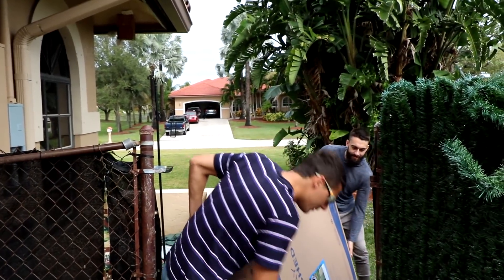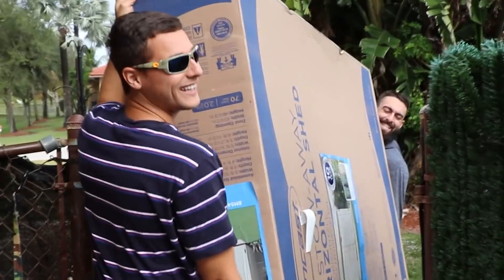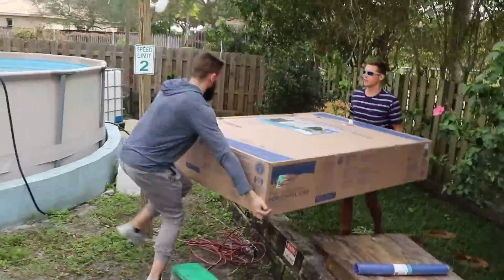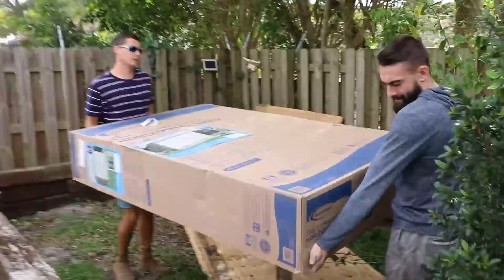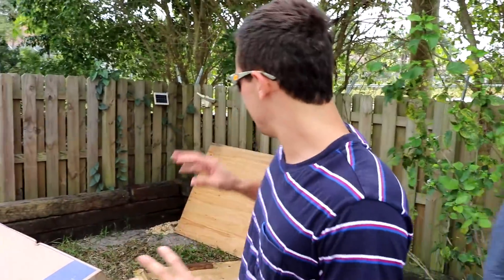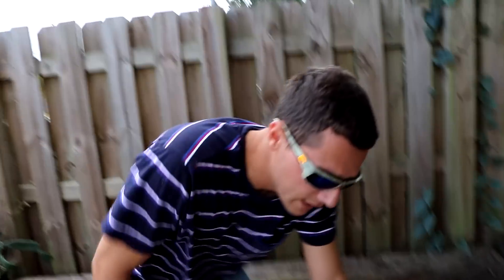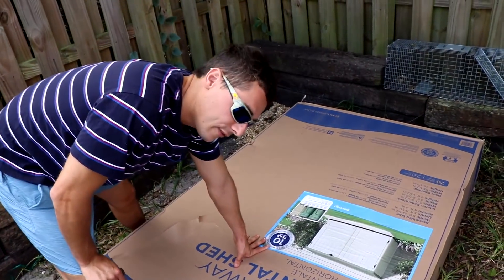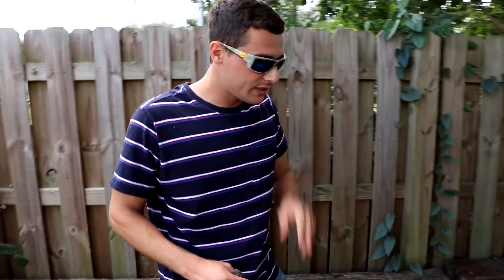We're gonna set it up in that corner, and then all the tortoises are gonna be over here and they'll be able to walk in their little hut all year long. We're actually just opening up this enclosure — this isn't actually an enclosure per se. What this is, is something to store like outdoor furniture or trash cans. It's a five foot by three foot unit and I'm going to convert it into a tortoise enclosure.